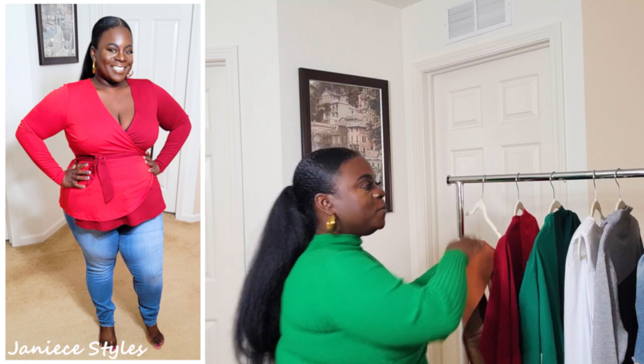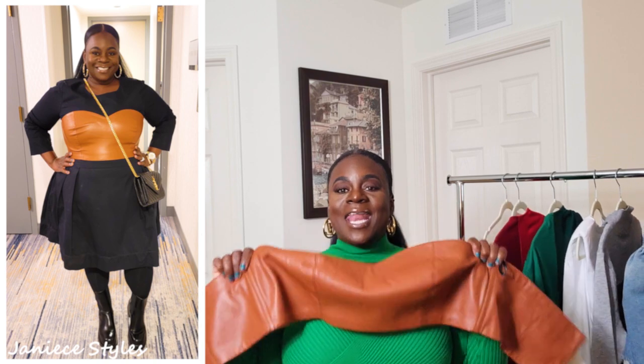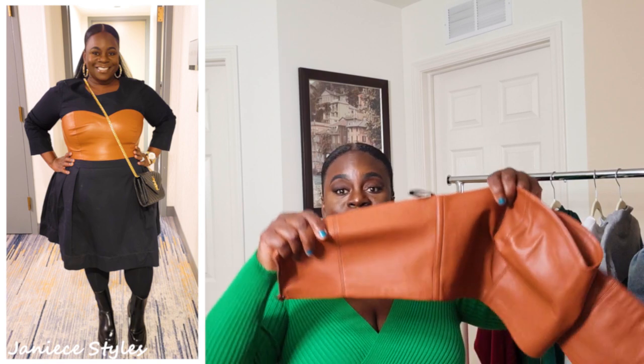Okay, so those are the items that were on sale. Now let me show you the item that was not on sale, but I absolutely had to have. It was this bustier and I am absolutely in love with it. By the time you see this video, I'll have already worn it out. So this is the bustier — I love it. It's made of the best material. I heard somebody say that Eloquii does faux leather like no other, and now I'm a believer because this material is excellent.